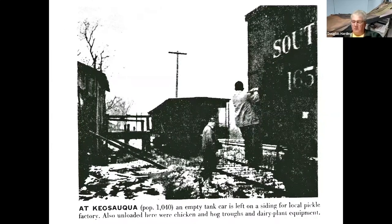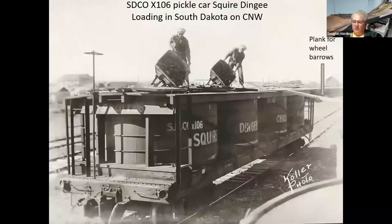Here's a shot of a pickle car being set aside at the salting station in Keokuk, Iowa. I lived in Keokuk for a while, so it was interesting to learn there was a salting station there. I even got to talk to a fellow who, as a teenager, had the job of cleaning the vats in the summertime. Once they got emptied of the salted cucumbers, they'd drain the vat and his job was to scrub it down for the next batch. His family also raised cucumbers for the salting plant.